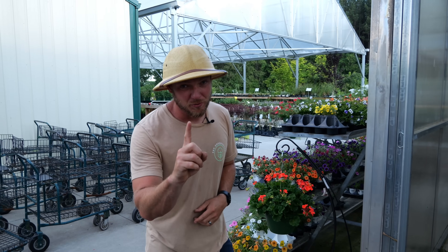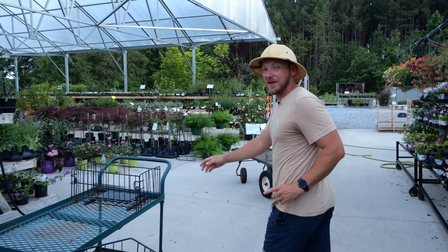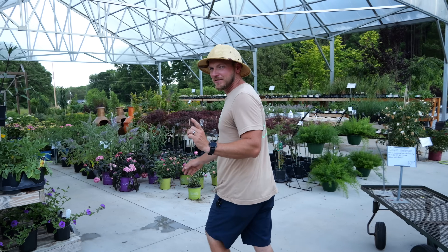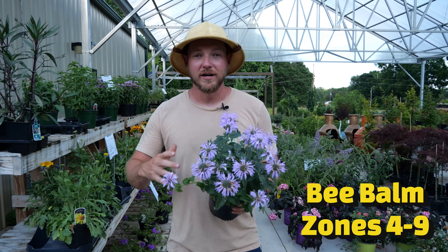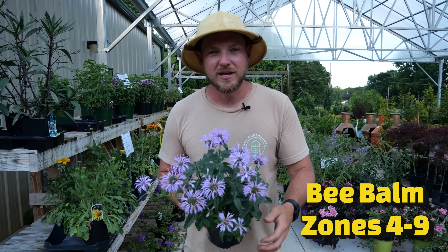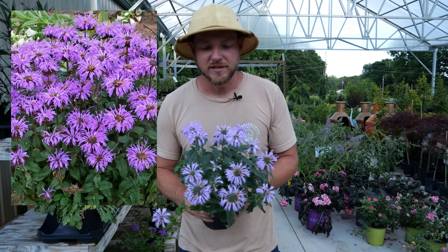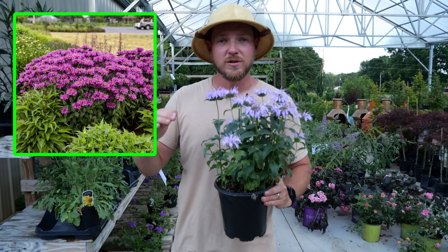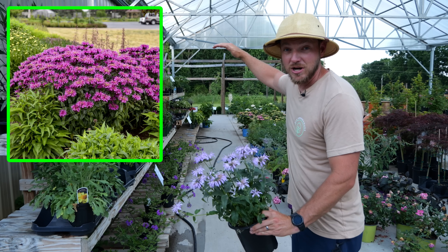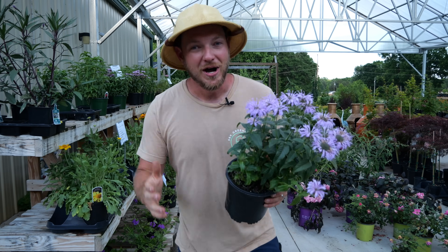Finally, let me show you my number one bulletproof pollinating perennial. If none of the others work for you, this one certainly will. It's none other than Bee Balm, another name is Monarda. This is a lavender color here, but you're going to find it in pinks and whites and reds and blues. They're very versatile — you're going to find some varieties that stay nice and short, and some that will get nice and tall, making an excellent backdrop to your garden.